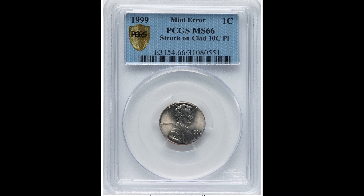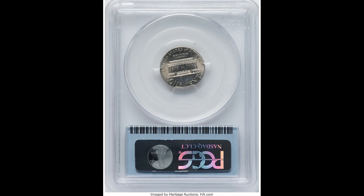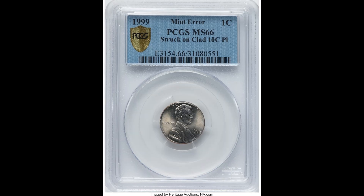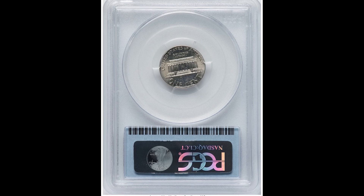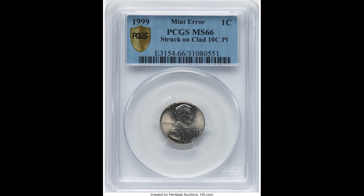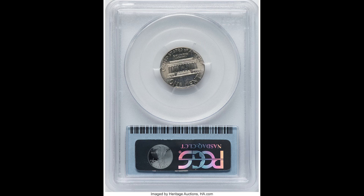Here's a coin that sold for $1,980. This is a 1999 one cent coin that was accidentally struck on a 10 cent planchet — by planchet, we just mean the piece of metal the coin is struck on. There are a couple ways to tell if you have one of these coins: one, the size is going to be incorrect when you measure it; two, the weight is going to be wrong; and three, the color is obviously going to be the wrong color. If you have one of these coins, make sure to get it graded and certified, because this coin sold for $1,980.